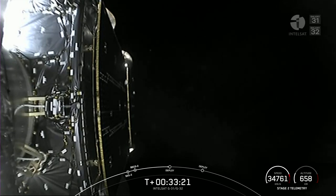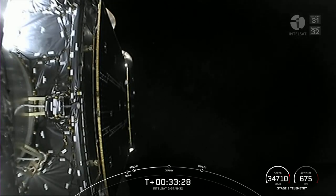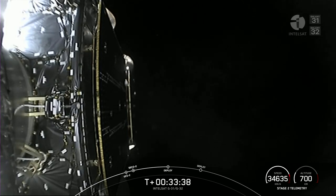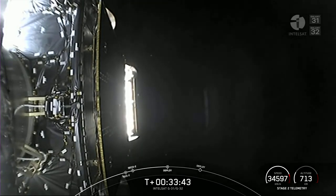We're coming up shortly, about 10 seconds to go before deployment of the first of our two payloads aboard today. Confirmed separation on first payload. And there is successful separation of the Galaxy 32 satellite.